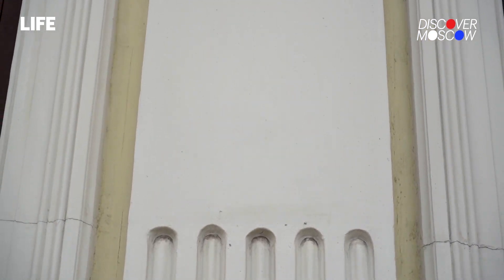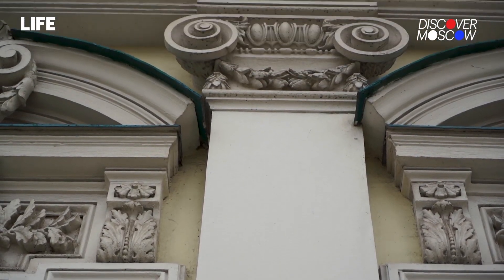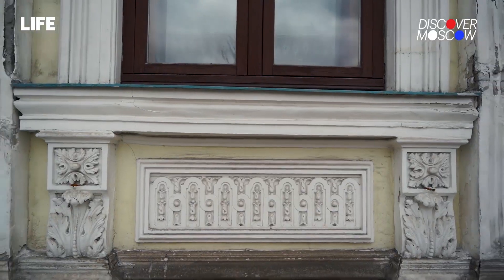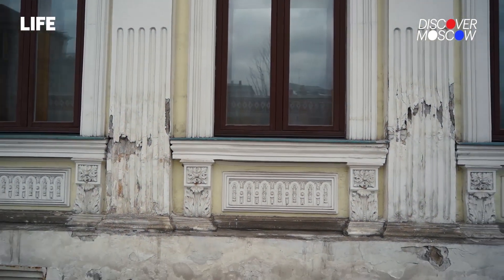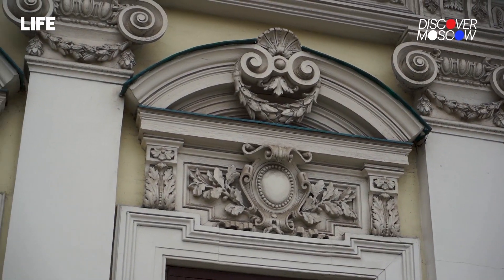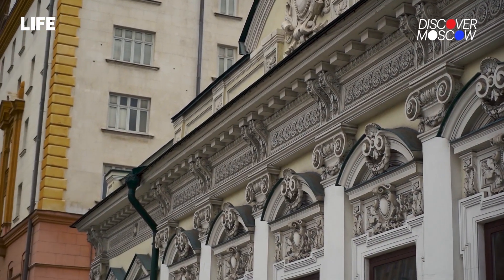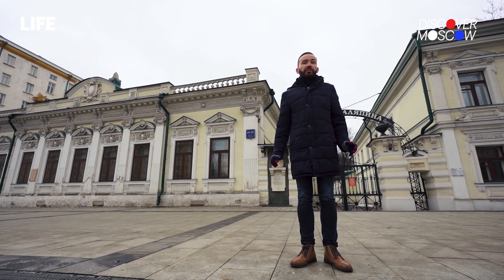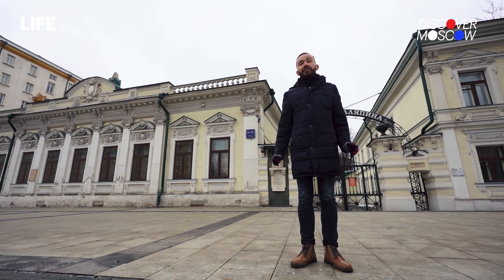Please note these semi-columns. These specific elements date back to the time of classicism, but in the late 19th century this decor was no longer seen as sufficient, and lots of other decorations were added during the period of eclecticism, which we can now see around the windows. Fyodor Shalyapin didn't live here long — from 1910 almost until the revolution. Subsequently the building was turned into communal apartments, and since 1988 it has housed the museum that you can now attend.